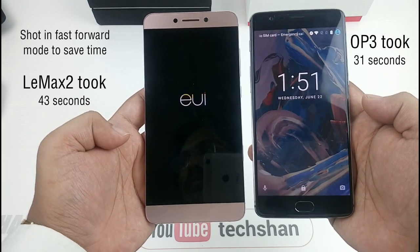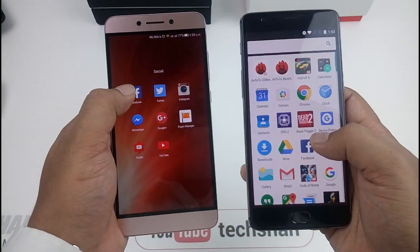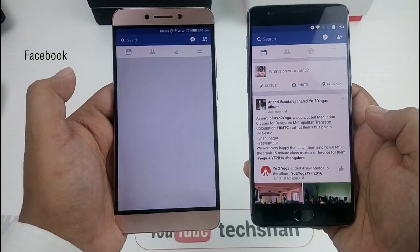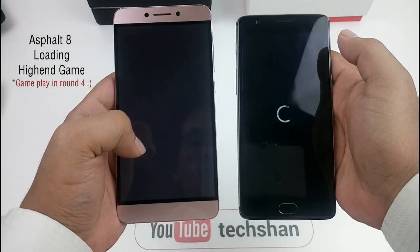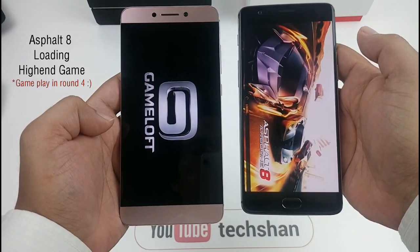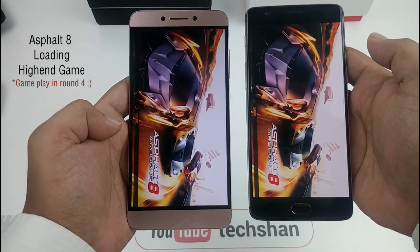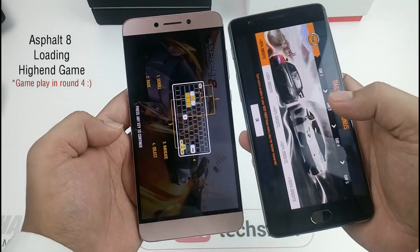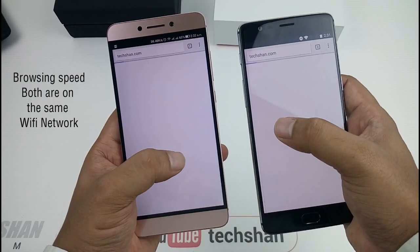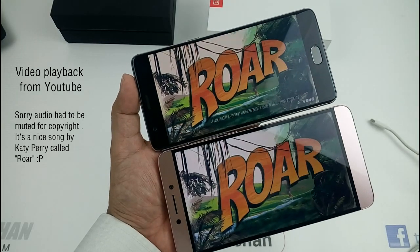The OnePlus 3 is fast. The Lemax has a few additional apps loaded to it and it's the 4GB variant, so it does take time. Let's open up Facebook first, then Maps, then let's try Asphalt 8. Now the browsing speed — let's go ahead and play a video from YouTube. When it comes to speed, both are equally good. So Round 1 is a draw.